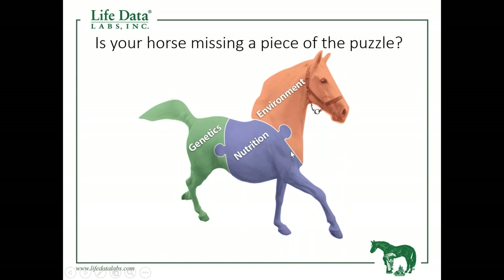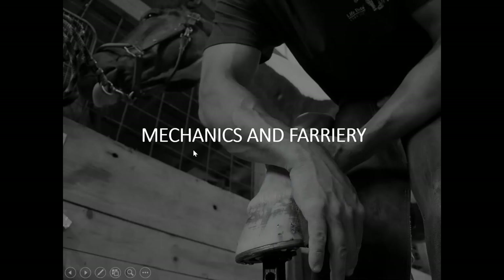This is the million-dollar question: is your horse missing a piece of the puzzle? As we said earlier, there's not a lot we can do about genetics, but to get the best dermal tissue possible for our horse, we have to work on nutrition and do what we can to help control those environmental factors that work on the foot and the rest of the horse as well. As we come to an end, we'll briefly mention mechanics and the work your farrier would do.